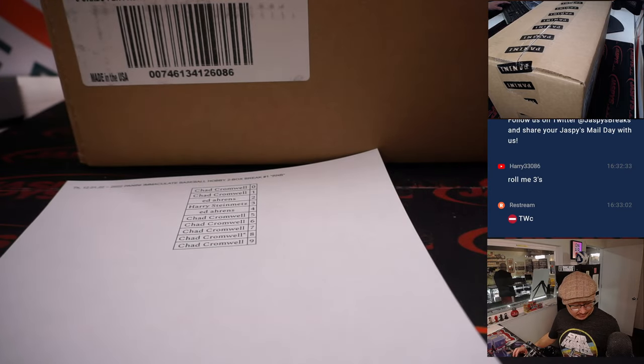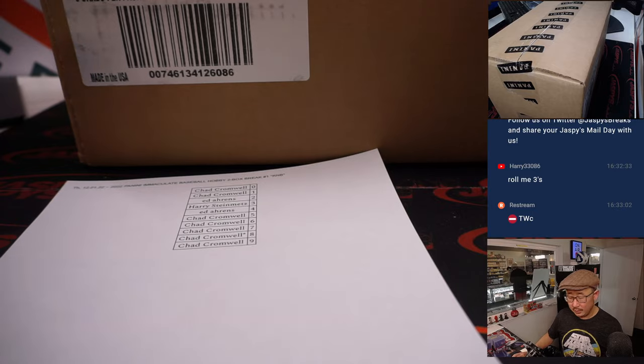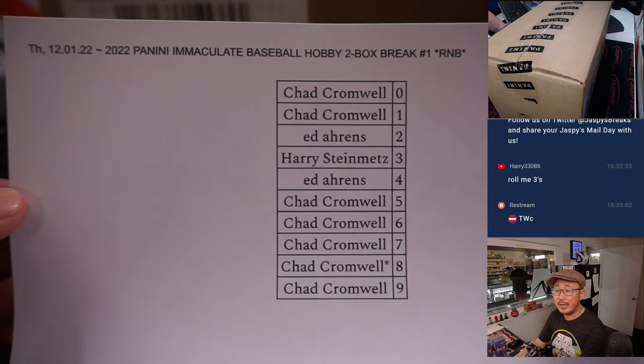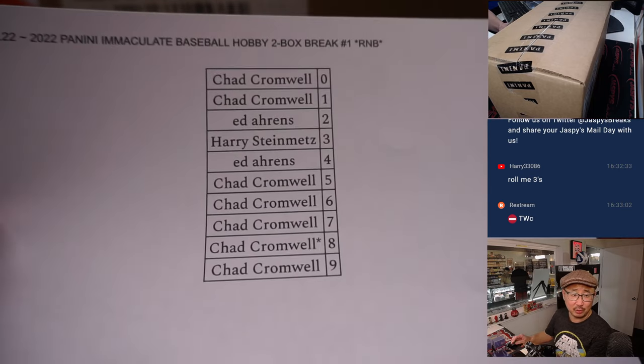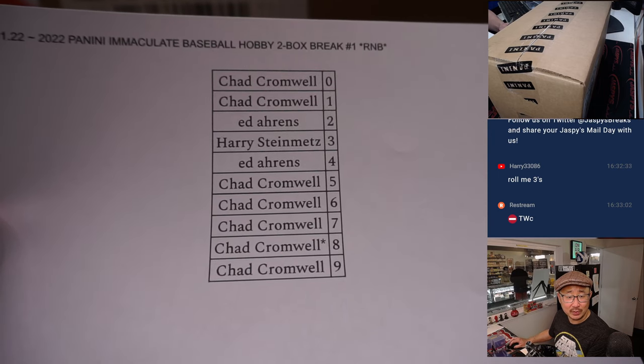All right, welcome back everybody. As usual, no deals done. So that list right there remains the same. For you font fans out there, we're using Spectral. That's the font that we're using.